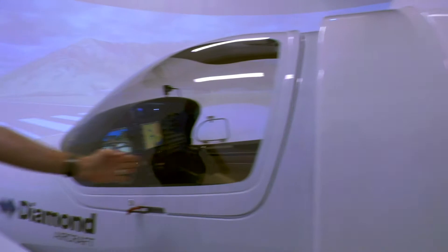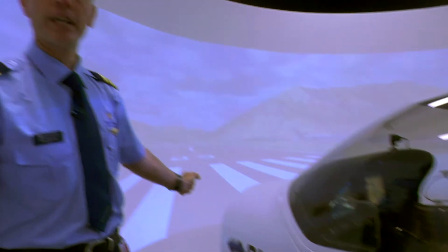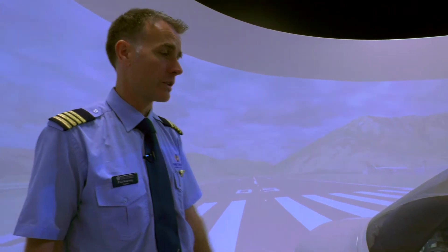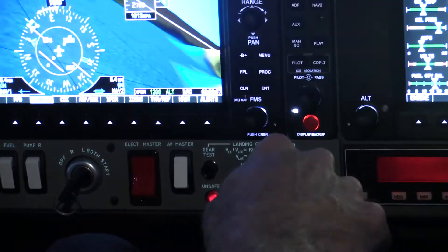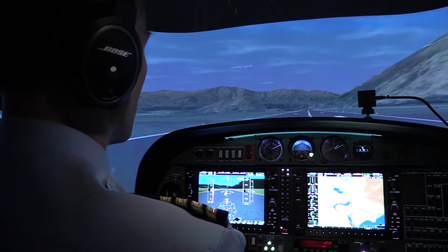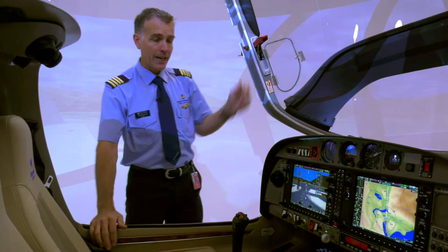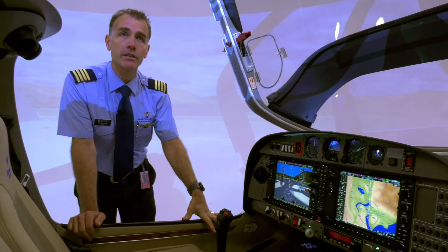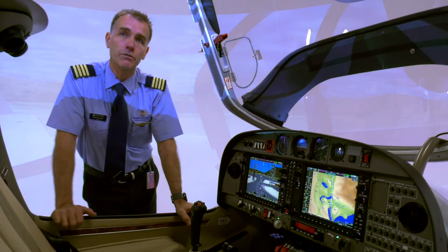From here forward is the actual aeroplane. They literally take it out of the mould at the factory and turn it into a simulator, so you're about to get into the actual aircraft. One of the unique things about using the actual aircraft parts is it flies exactly like the aeroplane — the feel of the aircraft when you're flying it is identical to flying the aircraft.